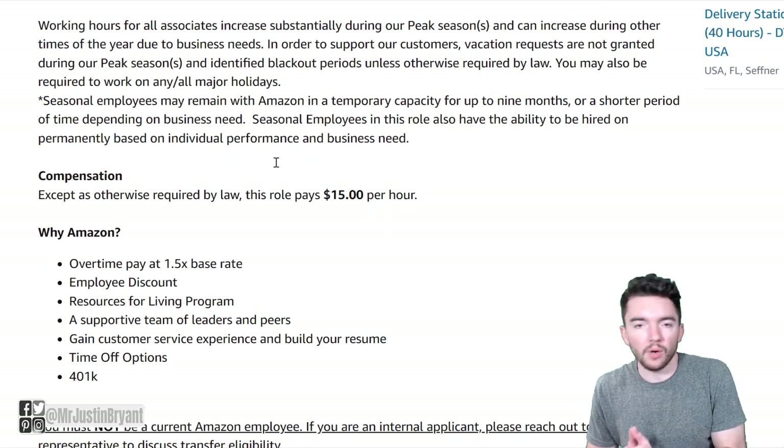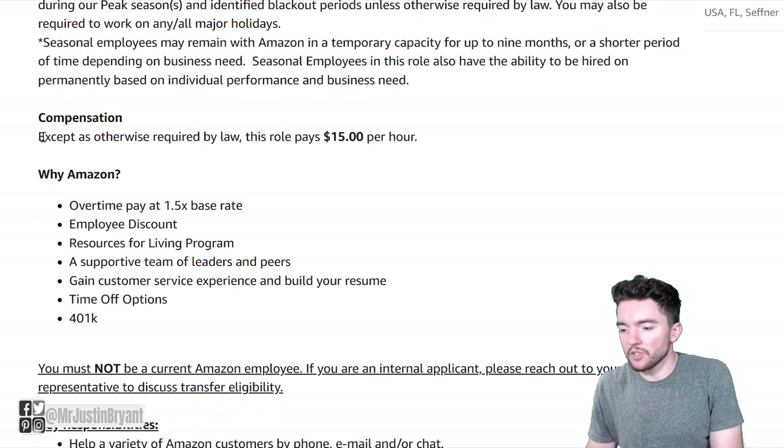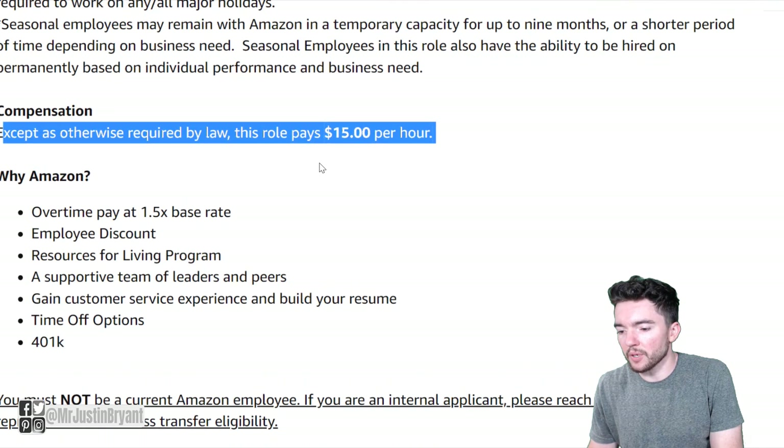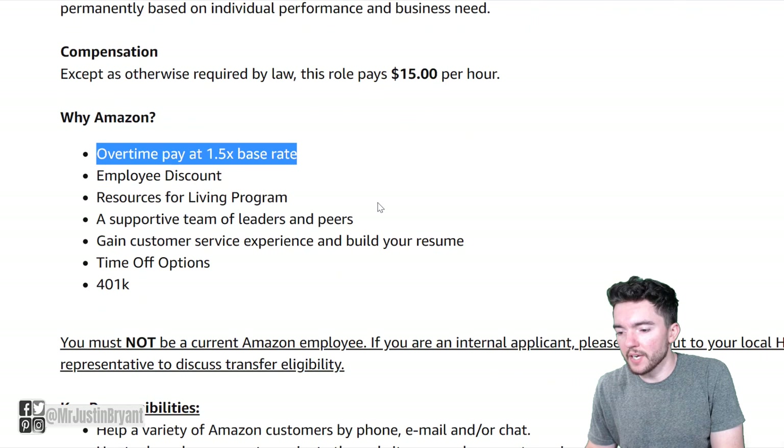If you're looking for more hours, you might look at one of their other jobs. But they do pay at least $15 per hour for all their jobs, and that's what they pay here. Overtime pay is 1.5x.